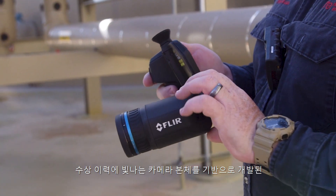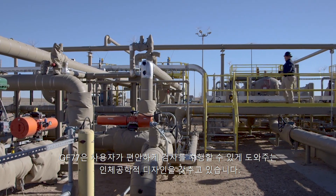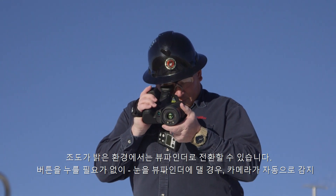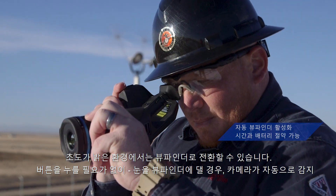Built on an award-winning camera body, the GF77 offers the ergonomic design you need to complete inspections comfortably. Hold it at any angle. Switch to the viewfinder in bright light — no need to push any buttons. The camera senses your eye at the viewfinder.